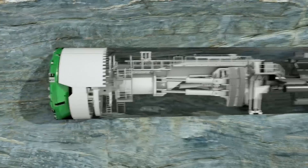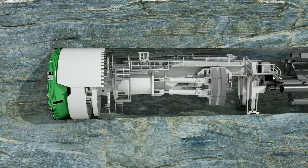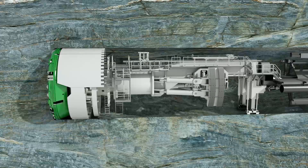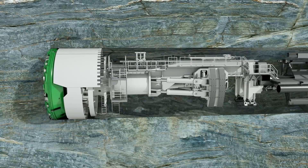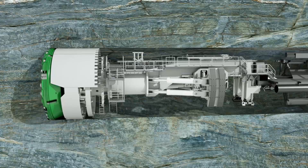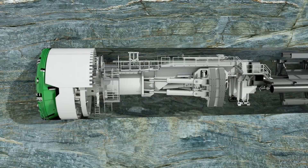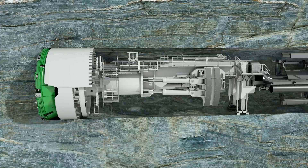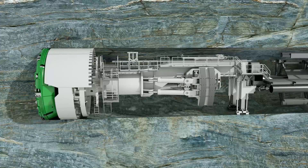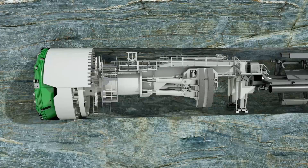Before each stroke, the machine is braced against the tunnel wall with the gripper shoes. The contact pressure is provided by the laterally extendable hydraulic cylinders. The thrust cylinders, fixed to the gripper unit, push the cutter head forward against the tunnel face. Several partial shields allow a flexible reaction to rock convergences. They are telescopic and stabilize the TBM during the boring process, prevent vibrations, and thus reduce wear and tear.